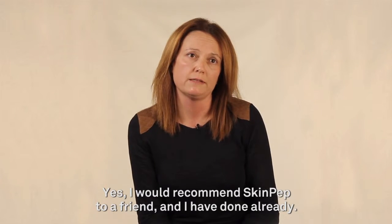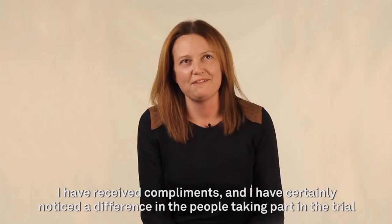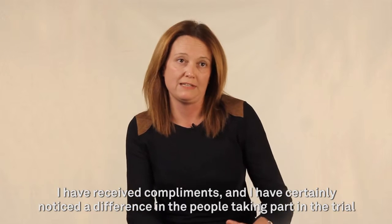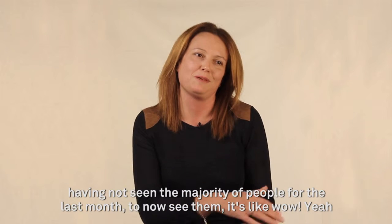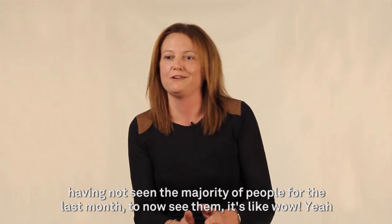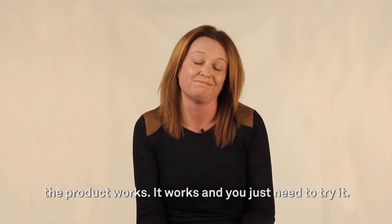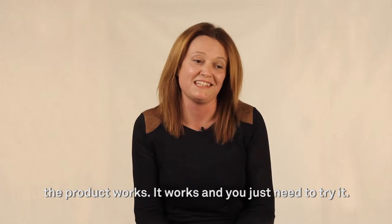Yes, I would recommend SkinPep to a friend, and I have done already. I have received compliments, and I have certainly noticed a difference in the people that have taken part in the trial. Having not seen the majority of people for the last month to now see them — it's like, wow. Yeah, the product works, and you just need to try it.